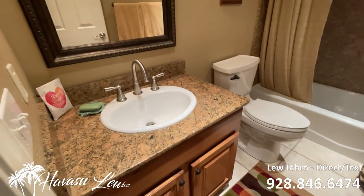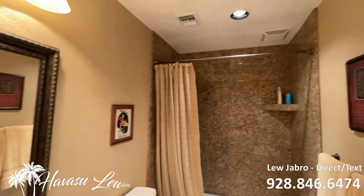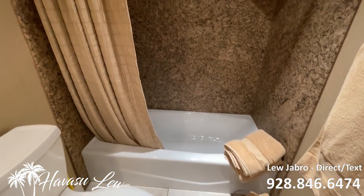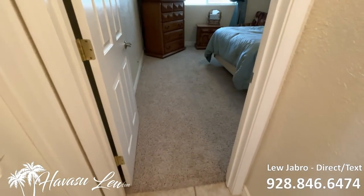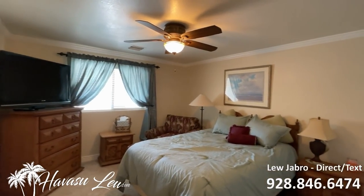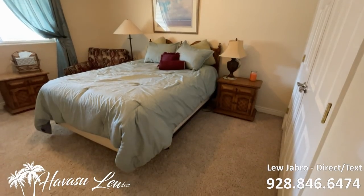So you have your guest bathroom with really nice granite counters and a granite tile shower. Then you have bedroom number two at the rear of the hallway, which also has crown molding and a double door closet again.